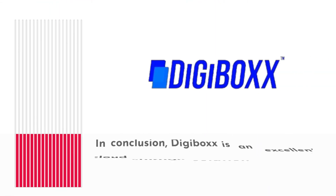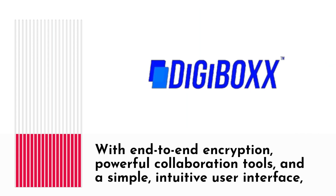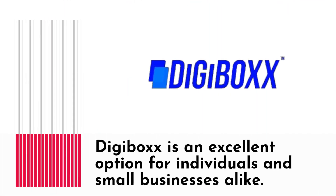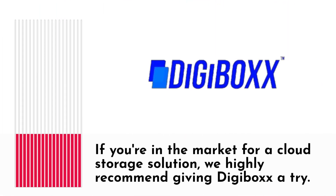In conclusion, Digibox is an excellent cloud storage solution that offers a cost-effective and efficient alternative to other cloud services. With end-to-end encryption, powerful collaboration tools, and a simple, intuitive user interface, Digibox is an excellent option for individuals and small businesses alike. If you're in the market for a cloud storage solution, we highly recommend giving Digibox a try.